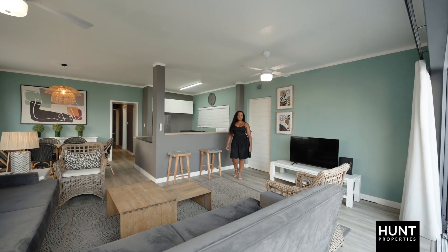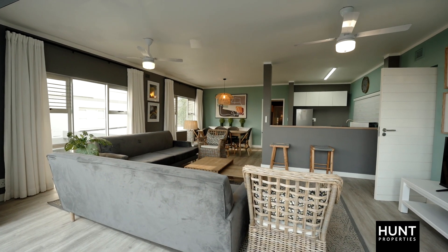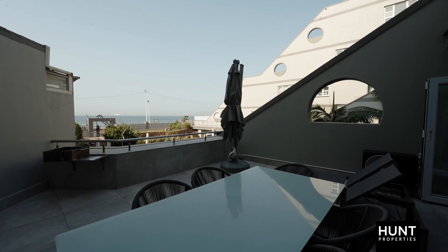As you enter this fully furnished apartment, you are greeted with a spacious living area which comprises of a dining room, lounge and a balcony. The spacious balcony with the built-in braai has incredible sea views.